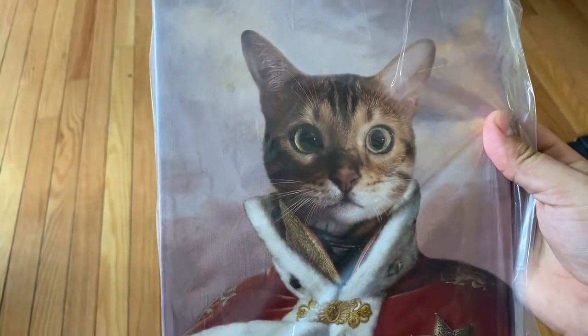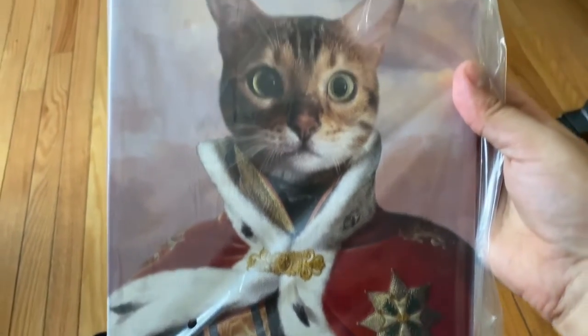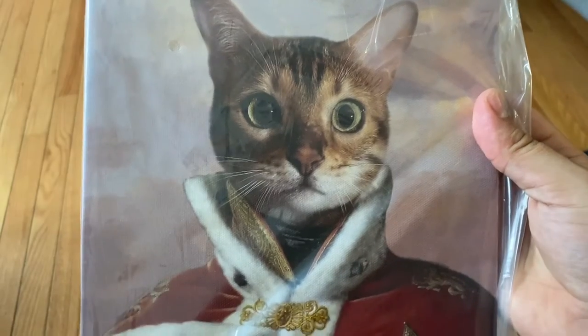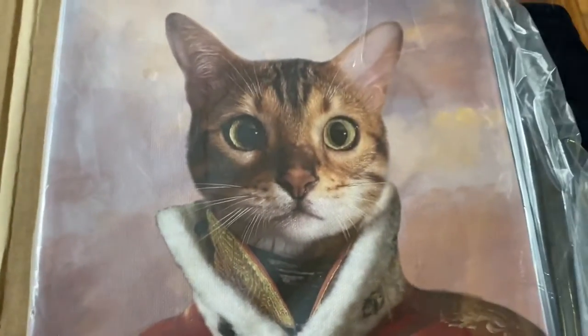That's a beautiful portrait of Henry. And they did a great job putting him together and everything. He just looks so regal. I love it. Furry Royals is the best.